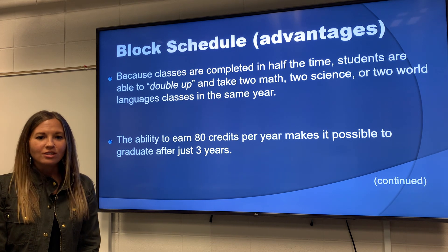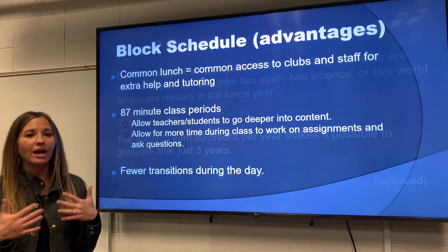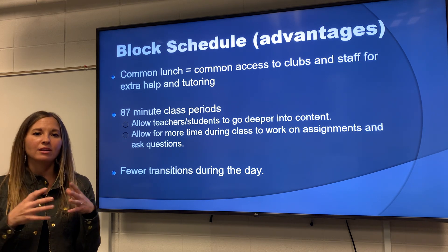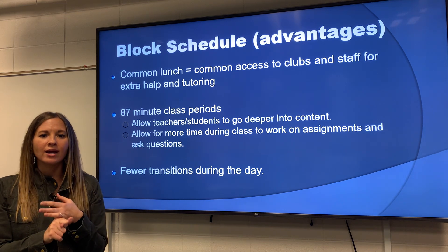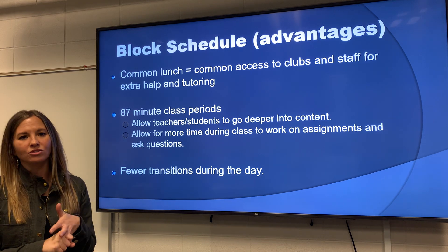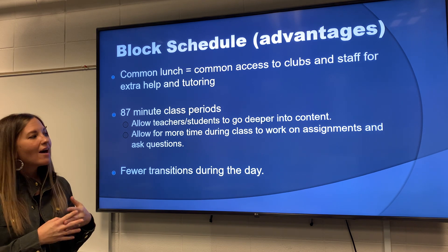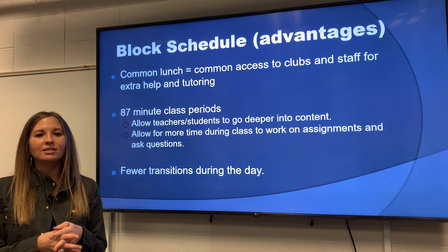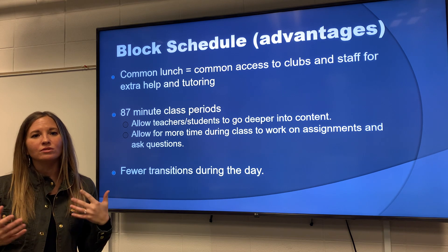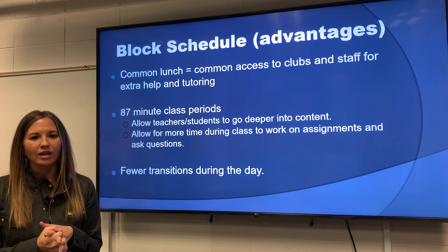Another advantage is we have a common lunch for students. Other schools with seven or eight classes sometimes have two different lunches, but the common lunch allows for clubs to meet during that time. It allows students to see really any of their teachers for extra help because they won't be teaching during that time, and possibly getting some tutoring help as well. We also have 87-minute class periods, which allows teachers to go deeper into content and allows more time for students to do work in class, ask questions, get extra help, and really focus on those four classes.